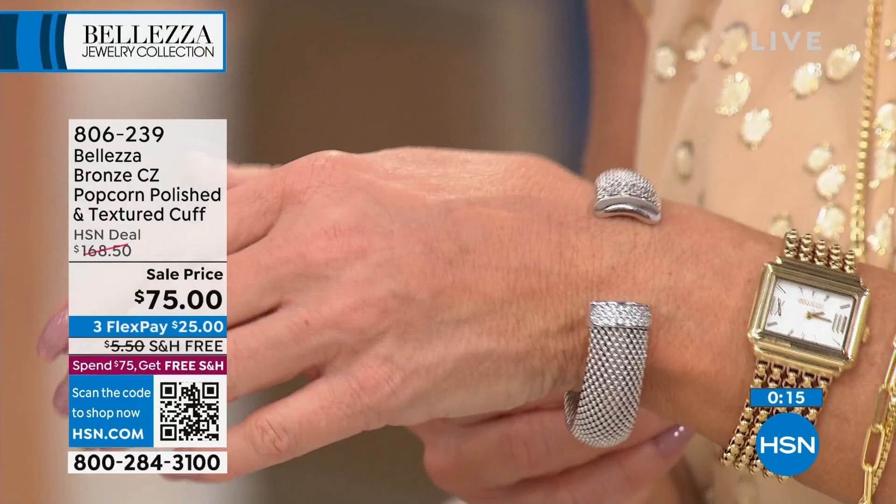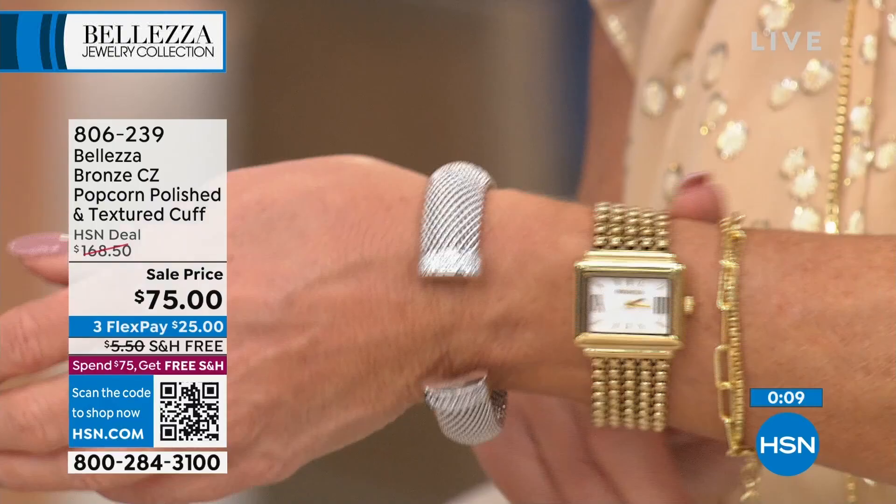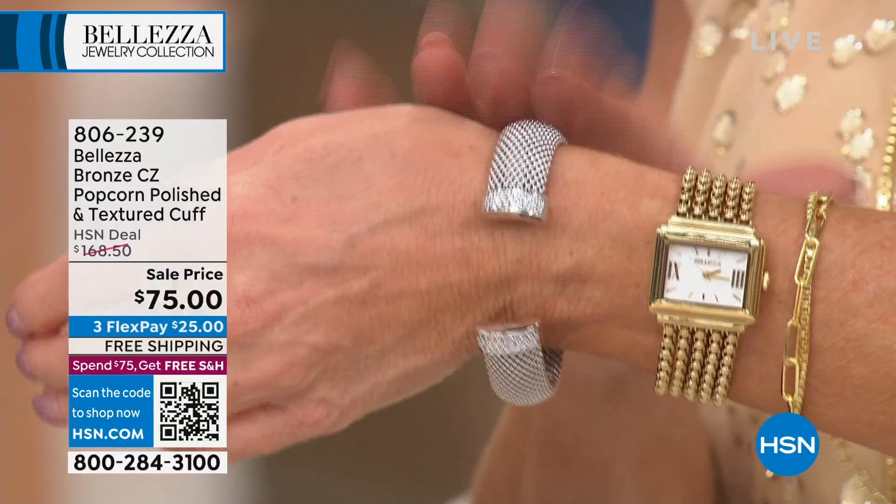If you were able to get this in the yellow — because that did sell out — look at how cool that looks back with the new watch that's coming up. I am so in love with this Mother of Pearl and this whole shape, style, and design. But if you've got the yellow, go ahead and layer them. I mean, arm candy with the look of Italian gold — it doesn't get much better than that. First time at this special low price at $75.